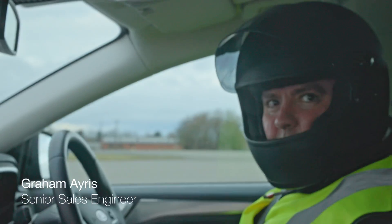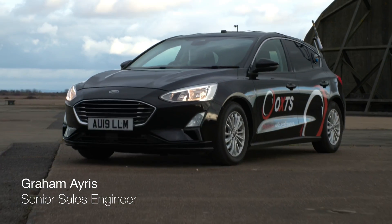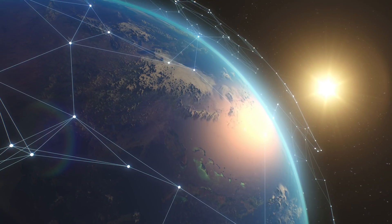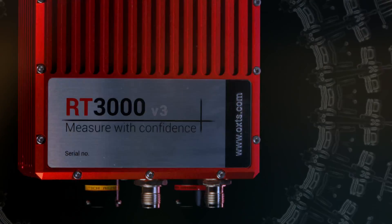The RT3000 has been the industry standard for around 15 to 20 years. It's very much the go-to trusted source for positional data in the automotive industry. The RT3000 is essentially made for anyone who needs accurate position, navigation and timing. It couples our highest RTK-capable GNSS cards with our best IMU, giving you a very objective, fully qualified view of your position and motion of the vehicle.